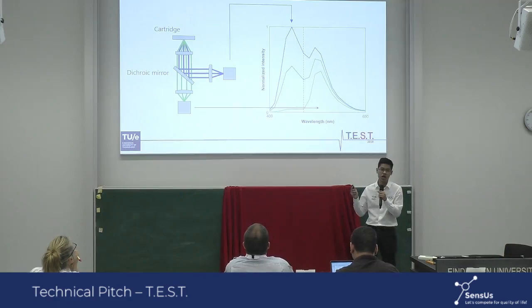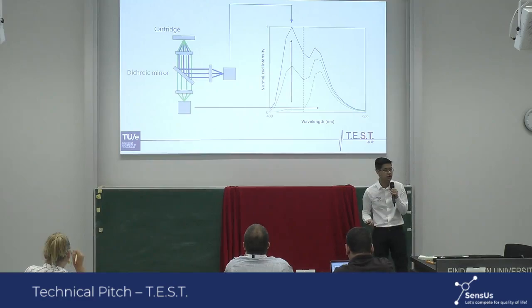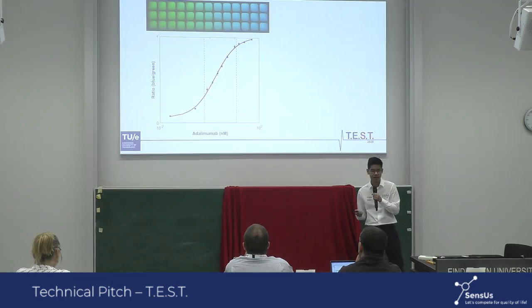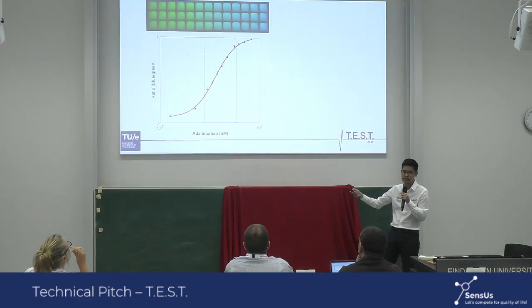This will emit both blue and green light, which can be split by the use of a dichroic mirror into two separate light channels. And you can see here on the right that when we increase the adalimumab concentration, we see an increase in blue light. This is also reflected in our dose-response curve, where we can plot the ratio of blue and green light as a function of adalimumab concentration.